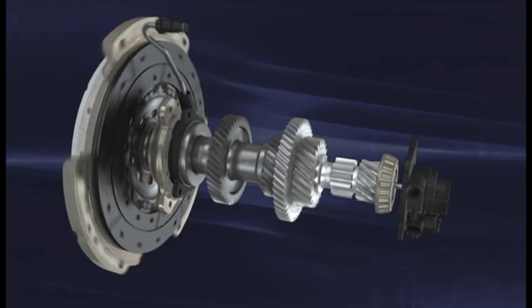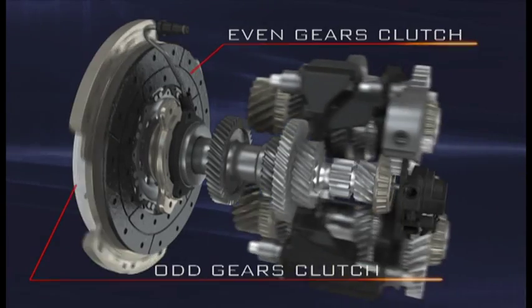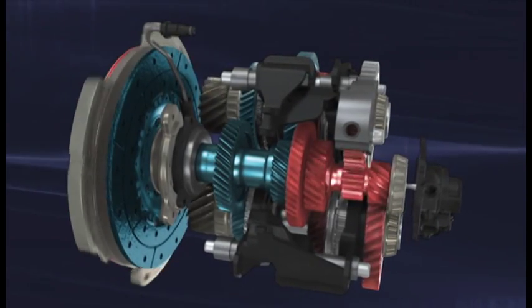It has two conventional dry clutches, one for the odd and one for the even gears. The DDCT, Dry Dual Clutch Transmission, consists essentially of two transmissions, each one with its own clutch working in parallel.